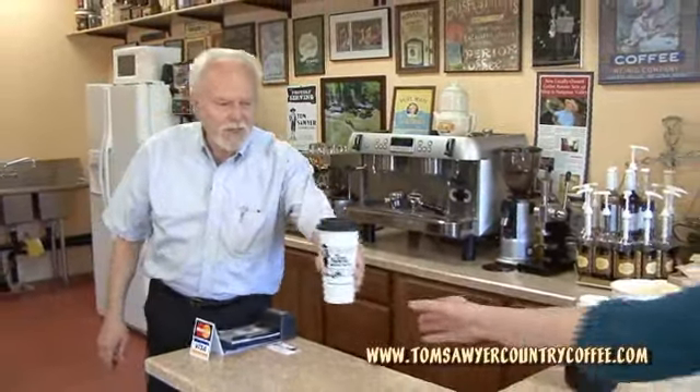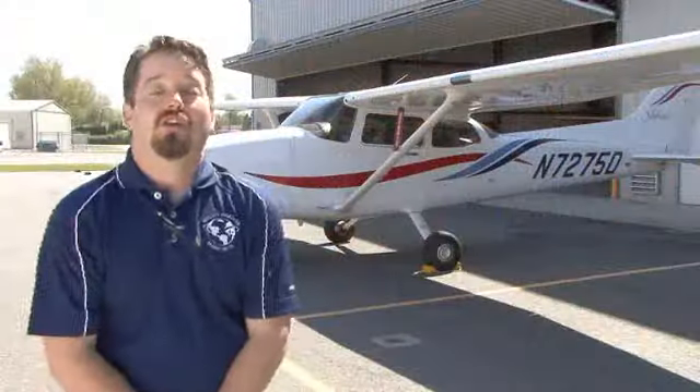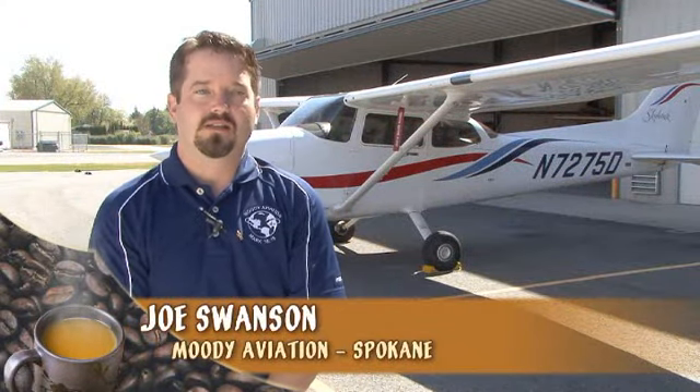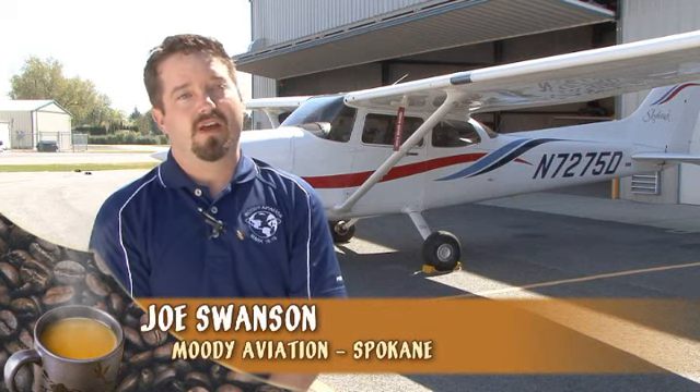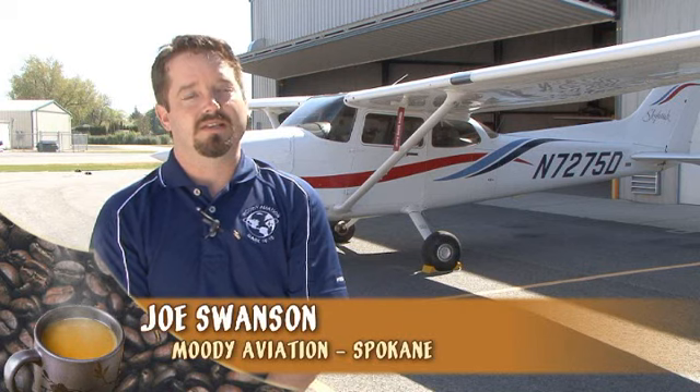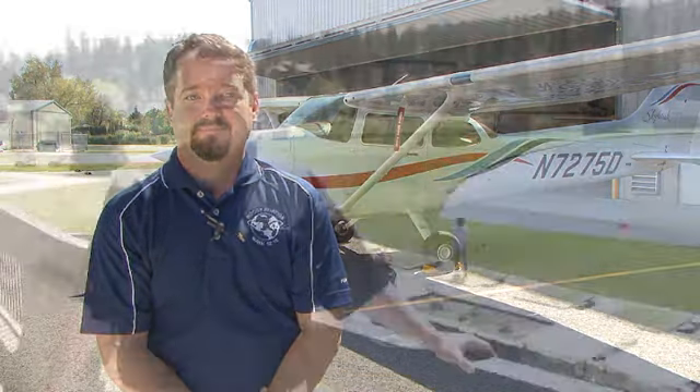Thank you so much for coming in. I think the best thing about Tom Sawyer Country Coffee is the bold flavor that it has. We start at 6:45 in the morning, so it is a coffee that gets our students awake and ready to start the day, because the quality of this coffee is outstanding.